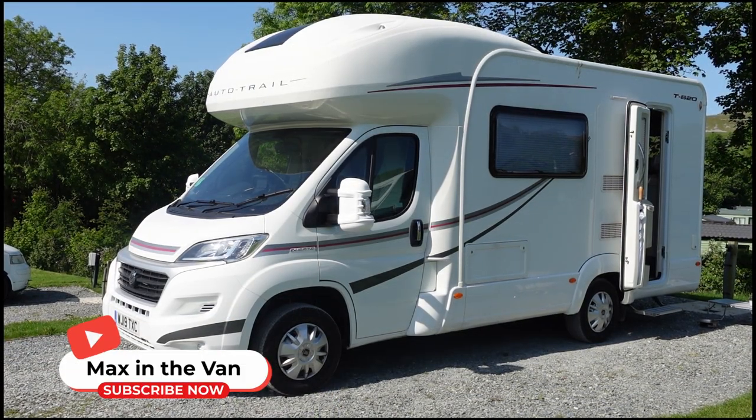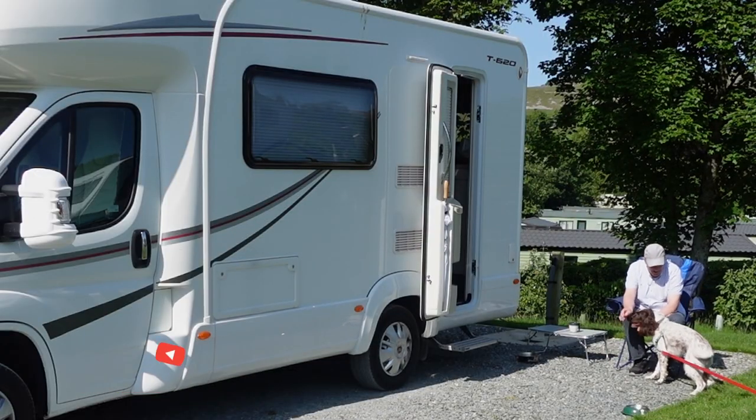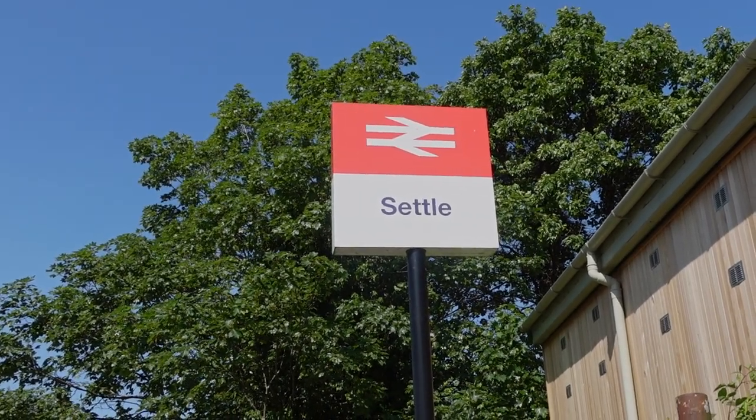Welcome to Max in the Van. Today we're heading to Settle Railway Station where we plan to take the train to Skipton and then on to Bingley to visit the Bingley Five Rise Locks.